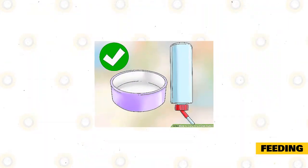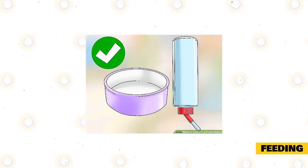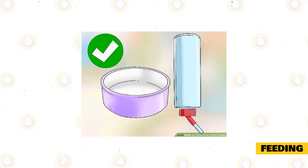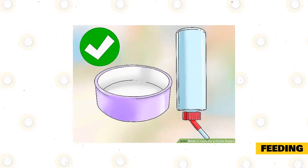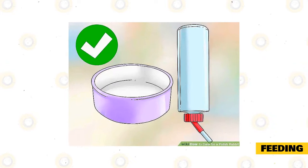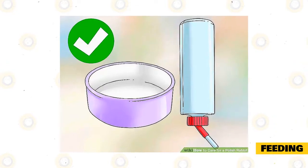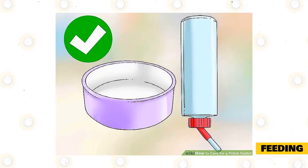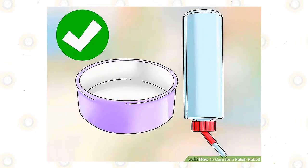Provide a food dish and a water bottle. Make sure the food dish is made of metal or ceramic, as Polish rabbits like to chew on plastic. The dish should be shallow and wide enough to fit one serving of the rabbit's food, including veggies and fresh foods, and still allow easy access for the rabbit. The rabbit will also need a water bottle with a drinking spout. Make sure the water bottle is positioned into the rabbit's cage with the spout facing downward for easy access.